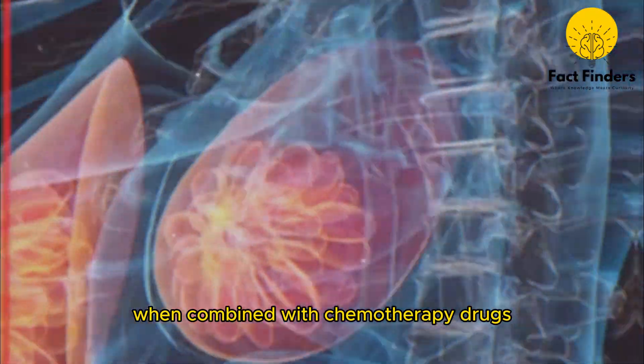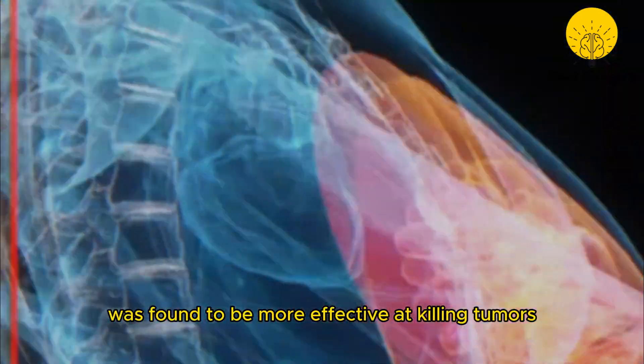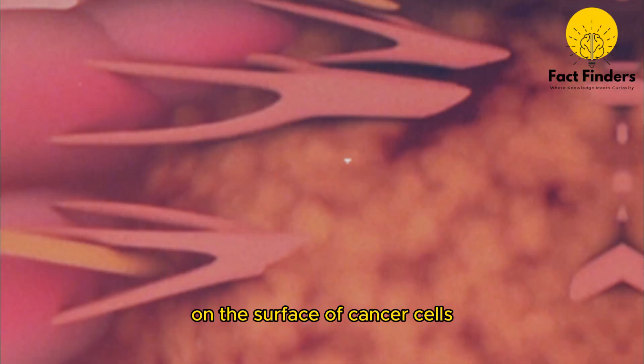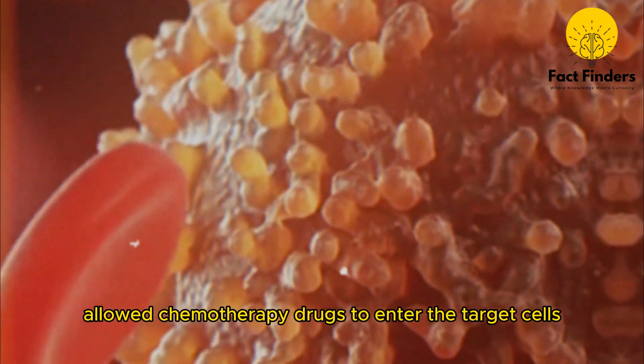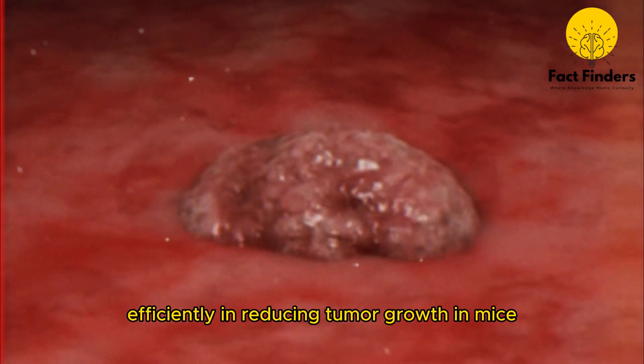When combined with chemotherapy drugs, melitin was found to be more effective at killing tumors. The holes created by melitin on the surface of cancer cells allowed chemotherapy drugs to enter the target cells. As a result, it worked very efficiently in reducing tumor growth in mice.